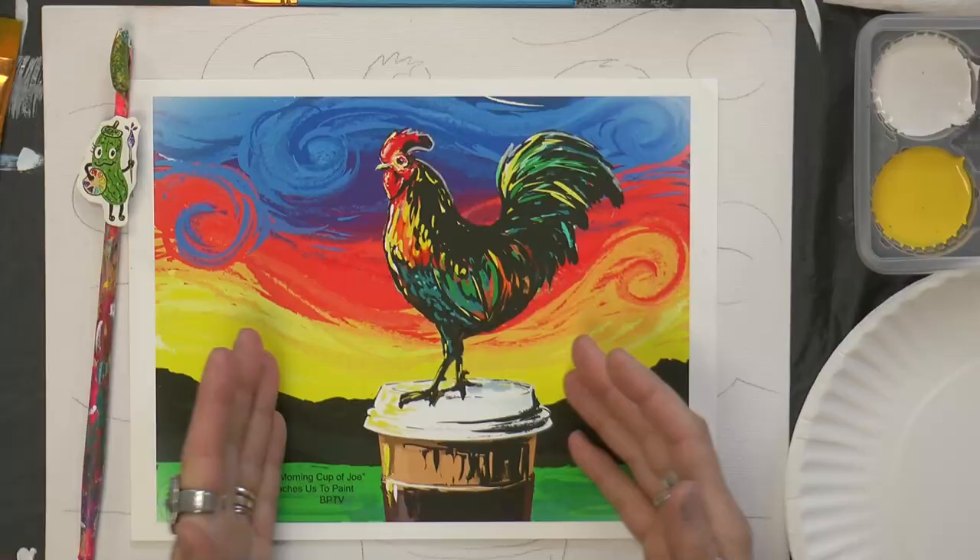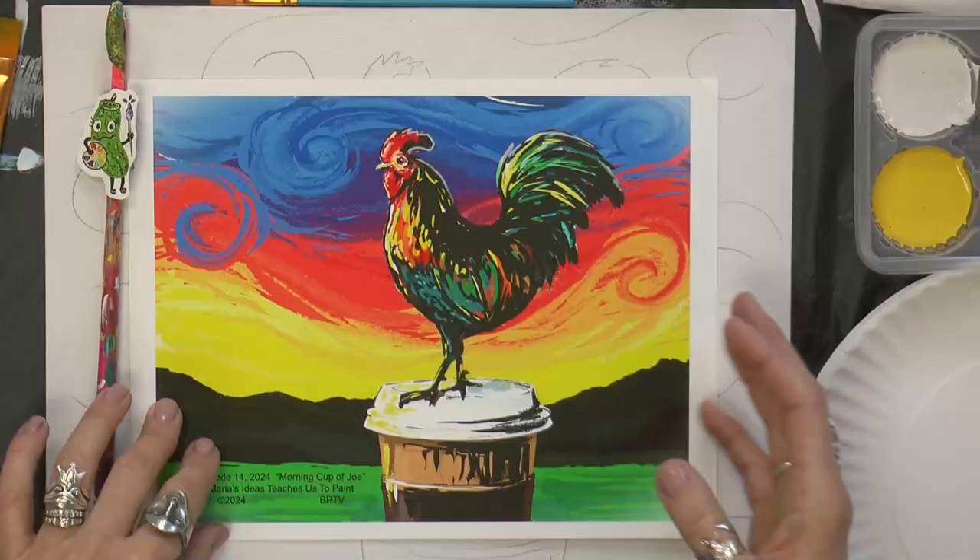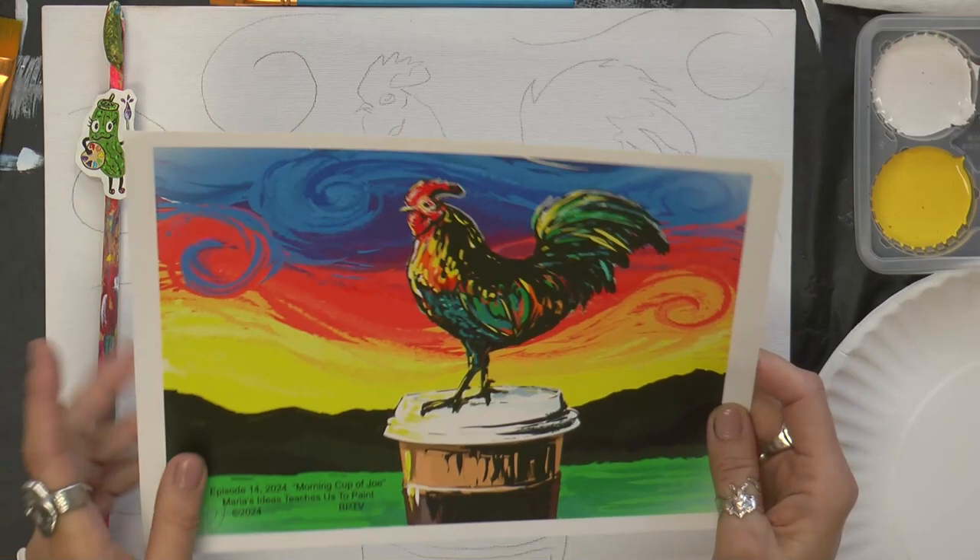His dad's name was Joe, and the rooster is standing on a cup of Joe, or coffee. The reason he's not crowing yet is that he just didn't have his coffee yet. Usually when you see a rooster, you see him on a fence or something. I put him on the cup, and it kind of ties into Joe and the rooster. So that's what we're going to paint today.